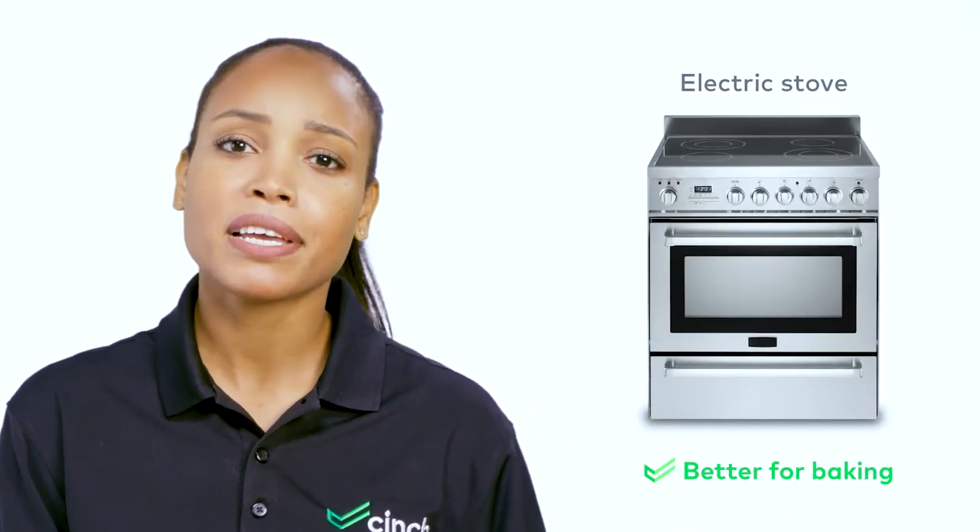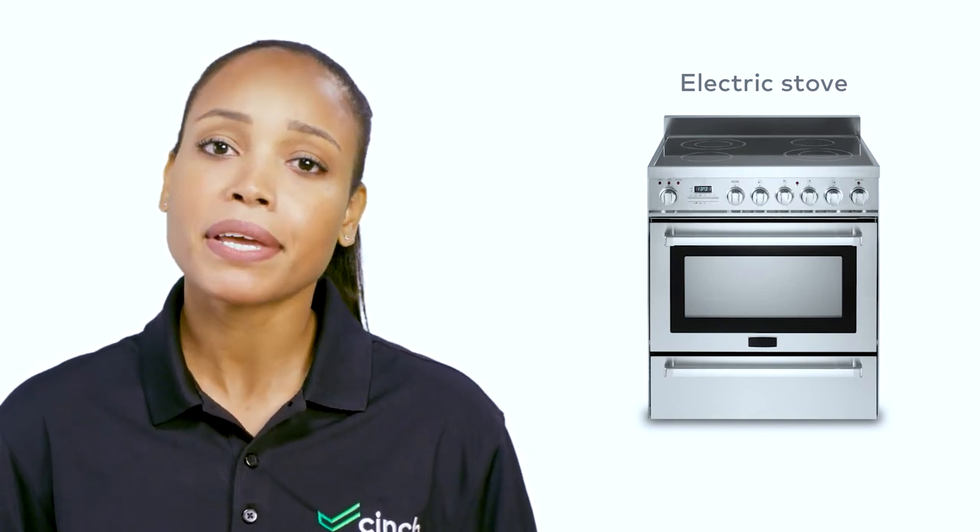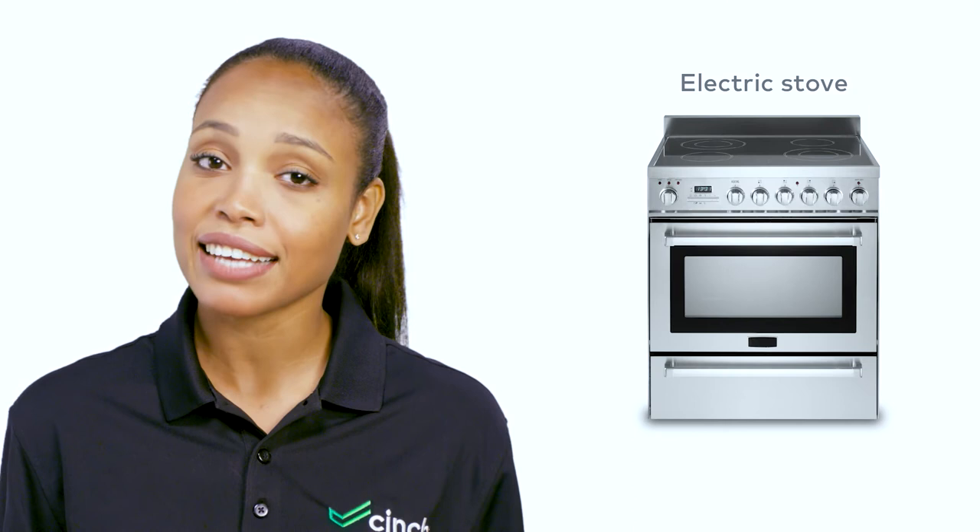If you'd rather bake and leave stovetop cooking on the back burner, electric ovens are better for baking because of their even, consistent heat. They're also better for roasting and broiling because they produce a drier heat than a gas oven.